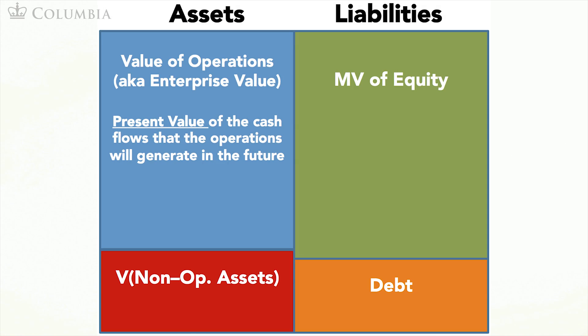As we have done in other valuation exercises before, let's start filling the information in the market value balance sheet of Whole Foods. On the asset side, we have the value of operations or enterprise value and the value of non-operating assets. On the liability side, we have equity and debt. Recall that our goal is to obtain the market value of equity, which after all is what Amazon is buying.